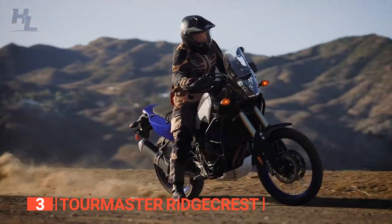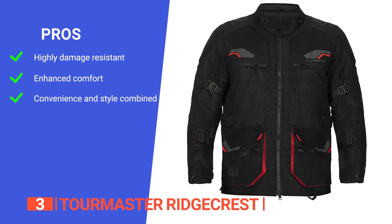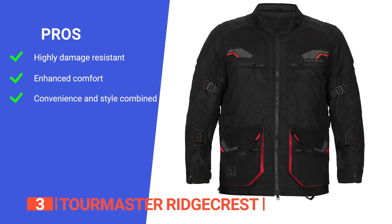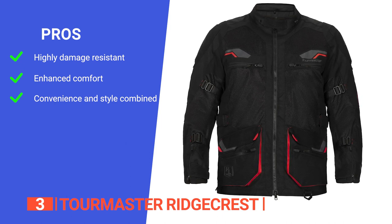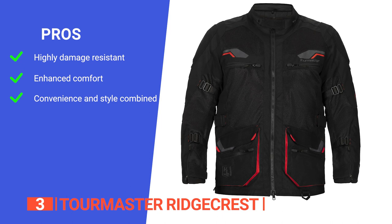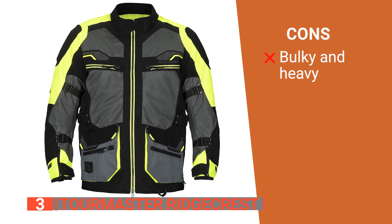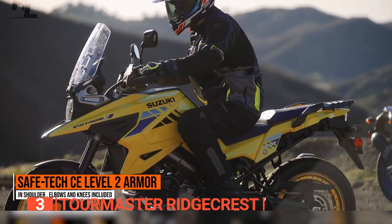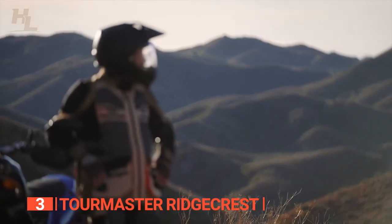Overall, this exceptional motorcycle jacket is perfect for riders who demand nothing but the best. Its pros are: it's constructed with abrasion-resistant 600-denier polyester fabric and a high-flow mesh shell; it features a YKK two-way front zipper, microfiber-lined collar and cuffs, and snap-lock zippered cuffs with mesh gussets; and it boasts rear zippered expansion panels with mesh gussets and an 8-inch jacket-to-pant attachment zipper, ensuring a secure and comfortable fit. However, it is a bit heavier and bulkier than other jackets on this list. The Tourmaster Ridgecrest jacket combines durability, comfort, and style for the ultimate riding experience.